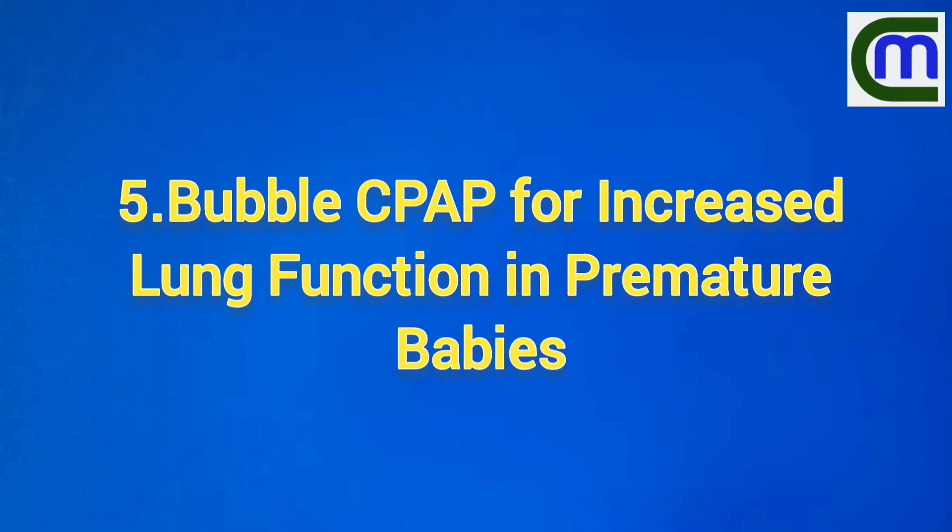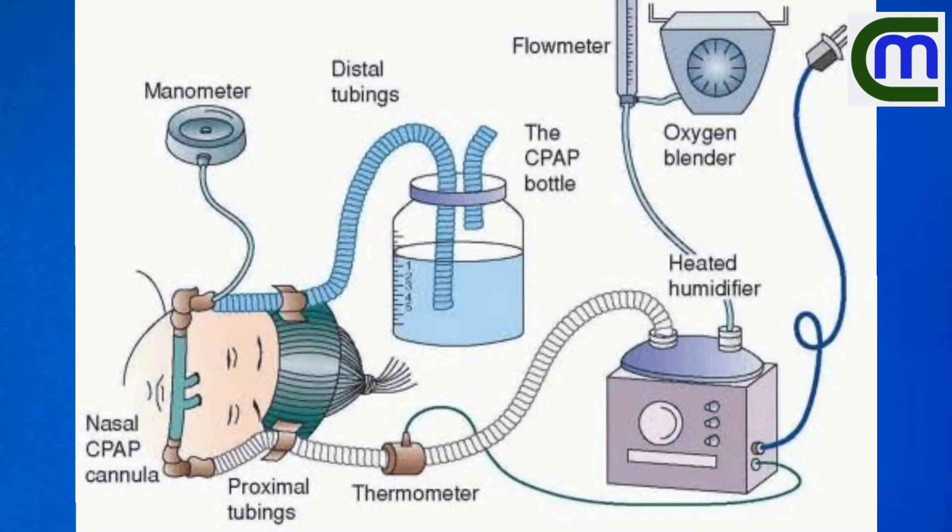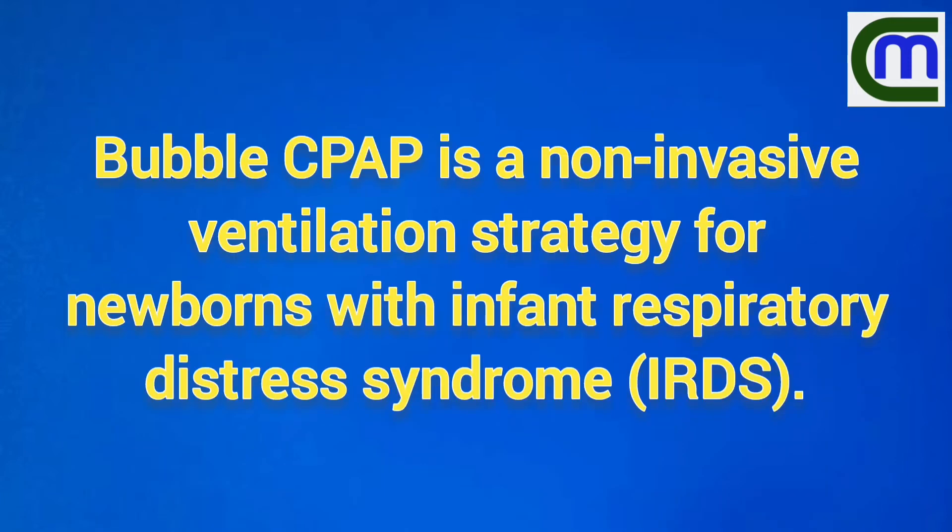Bubble CPAP for increased lung function in premature babies — this could be the best solution for infants with infant respiratory distress syndrome (IRDS).